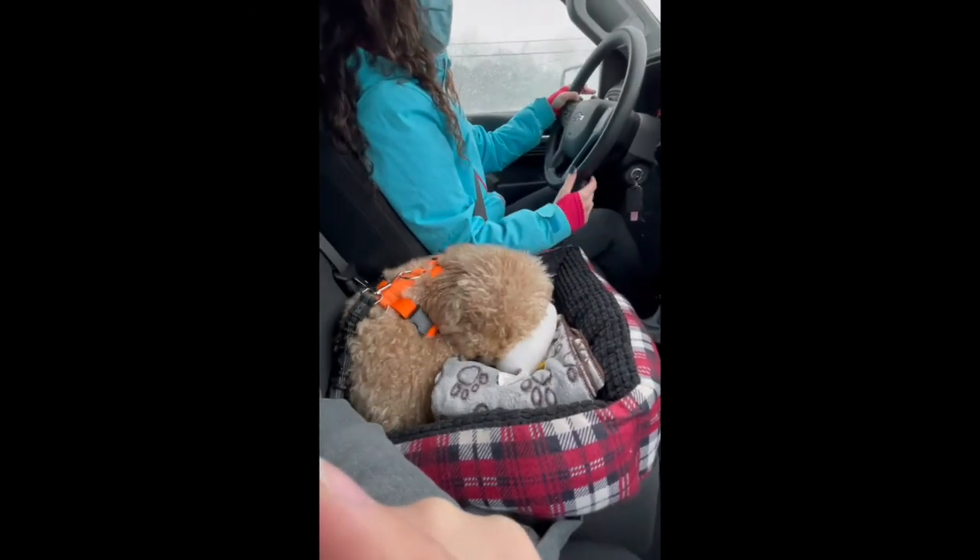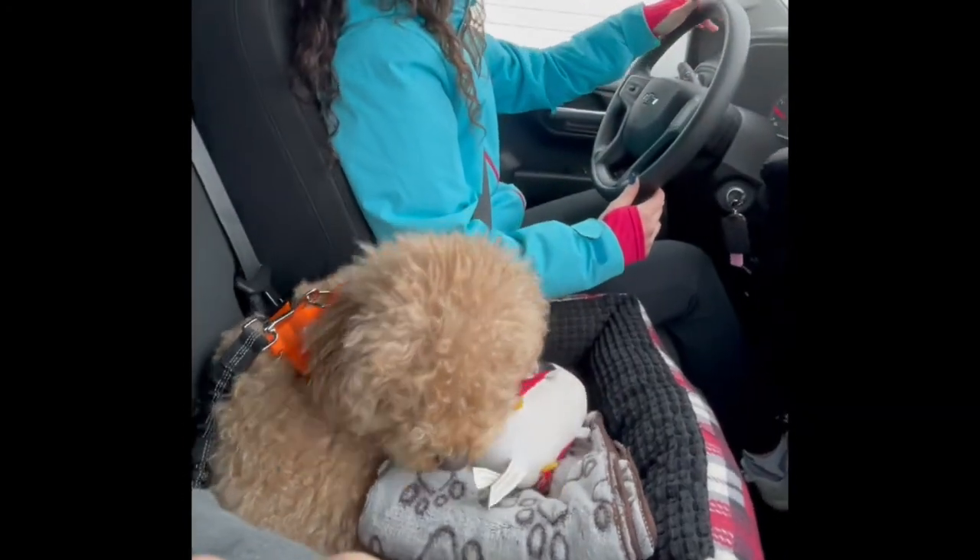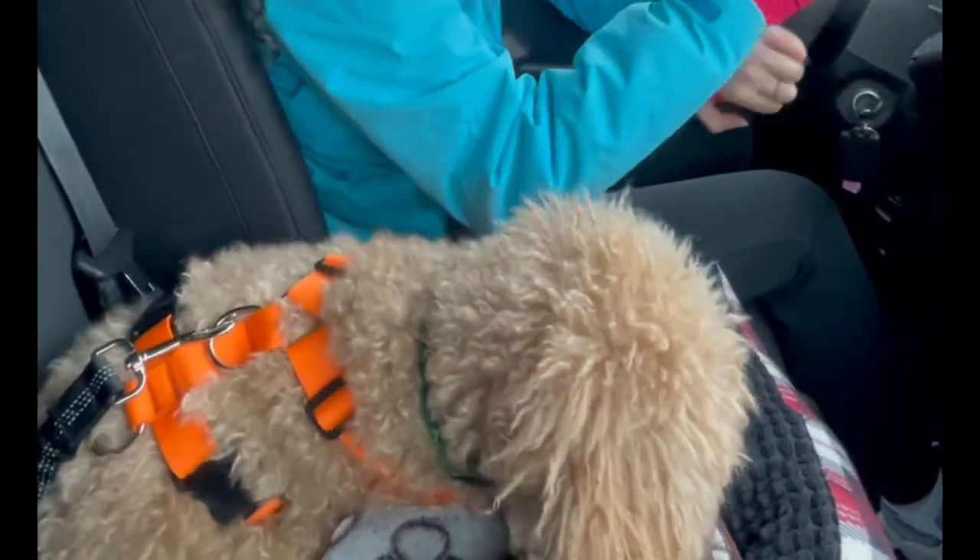Also, she's adorable. Where are we going, puppy?